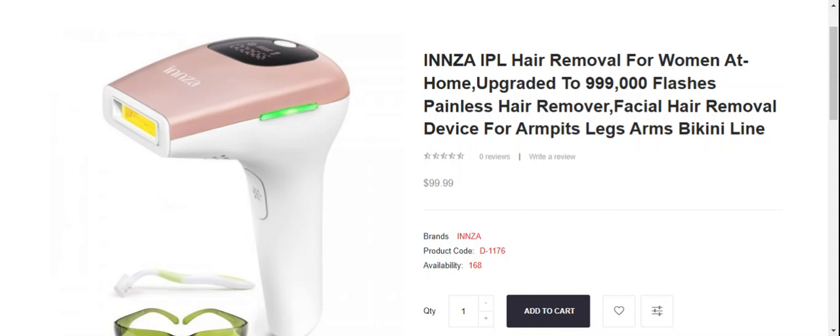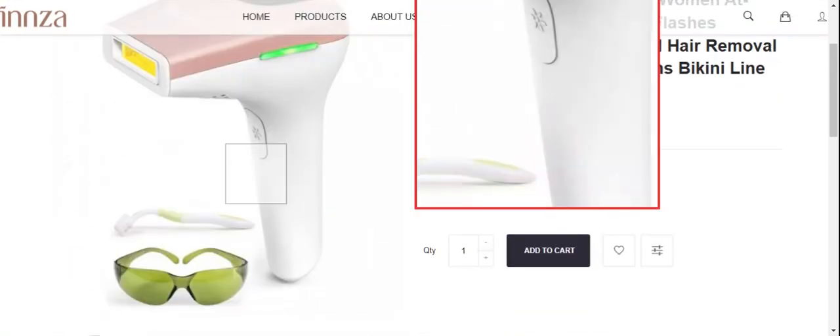Stay tuned with us and don't miss the end. First, let's talk about the product type. People from worldwide are very interested to know about this product. It's a hair care product — Inza hair removal for women at home. As you can see, it's a painless hair remover, a facial hair removal device for armpits, legs, arms, bikini line, and much more.